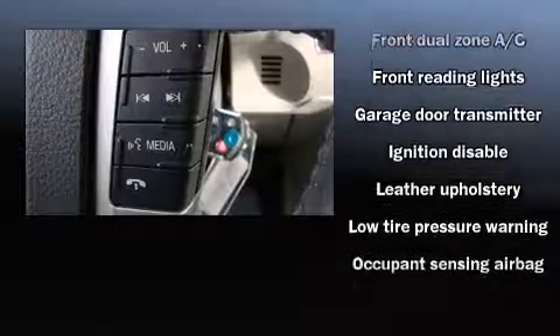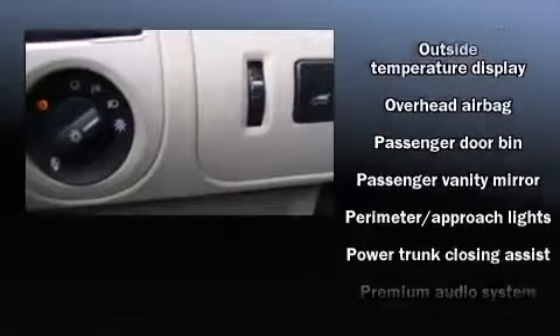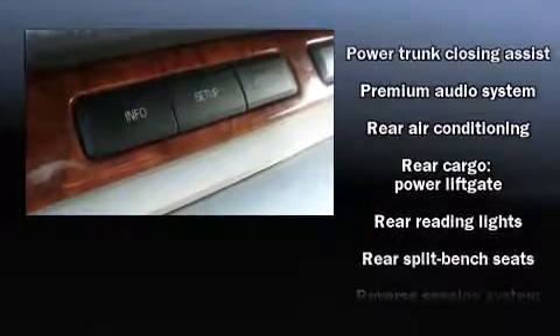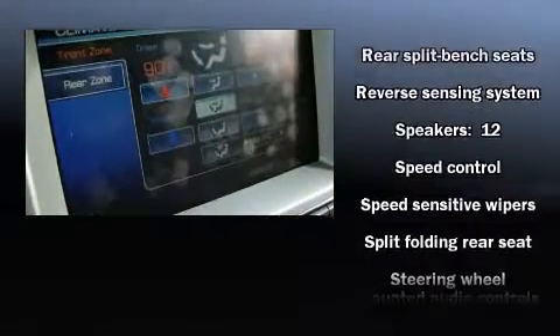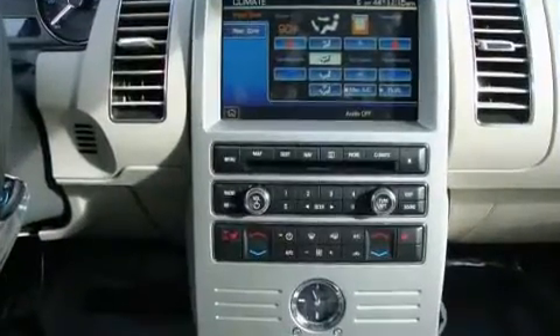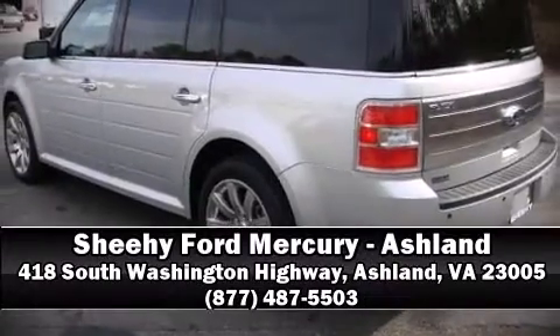Passenger security is always assured thanks to various safety features such as front and side impact airbags, ignition disabling, and four-wheel disc brakes with ABS. With electronic stability control supplementing mechanical systems, you'll maintain precise command of the roadway. Stop by our dealership or give us a call for more information.